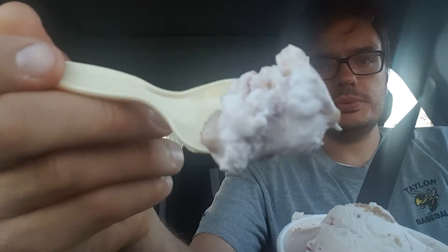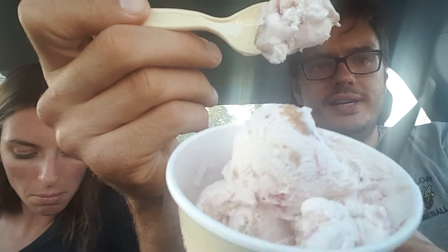Tonight, from Graeter's, we are trying the limited edition — I don't know if you can still get it, it's August 11th — this is the strawberry cheesecake. I have tried this, but Lauren hasn't yet. I've had it once. I want to hear what you think. Here's a look at the scoop and the cone.